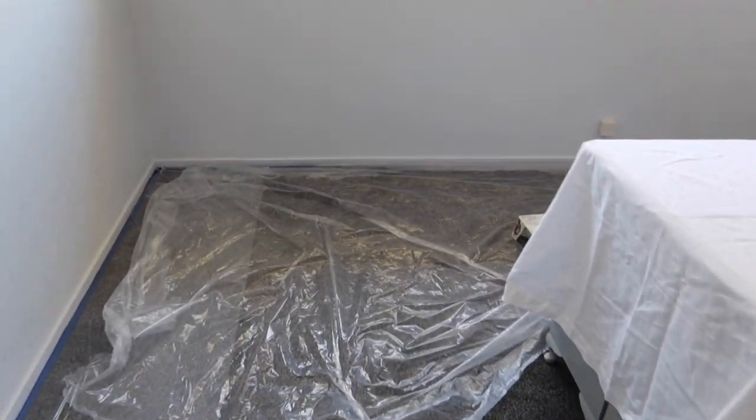Alright, all ready to go. We'll move this drop sheet around as we go because we do not have enough of the sticky stuff — but yeah, goodbye blue walls, I will not miss you.